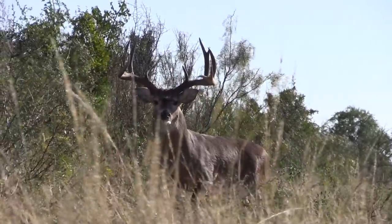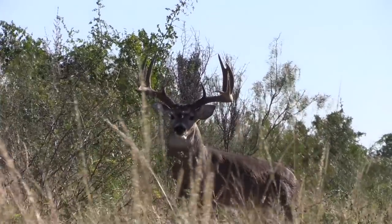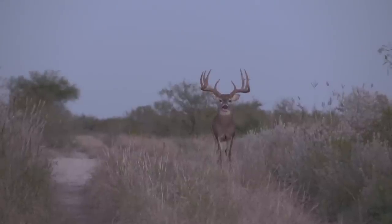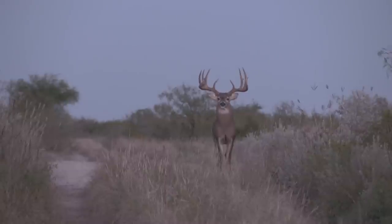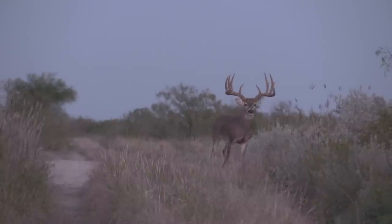Obvious question — would you shoot him here? Well, here he is as a five-year-old and obviously he's made a big jump. He's bigger in every way: wider, heavier, taller, bigger overall frame. A magnificent whitetail.